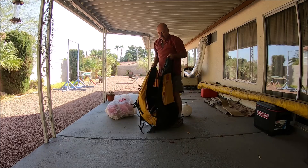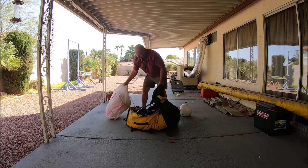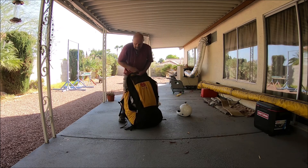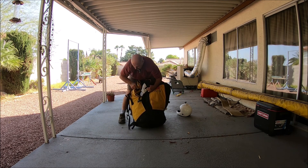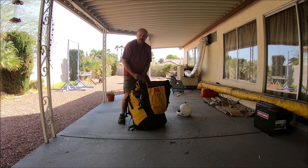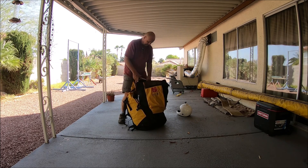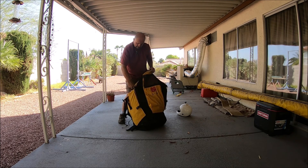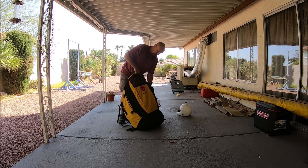Go on my YouTube channel and you can see videos of this guy in action. Mostly I flew it down at San Bernardino, Marshall Peak, sometimes off Crestline. I mean, I did pretty good with the paraglider, but like I said, I'm more of a hang glider pilot.